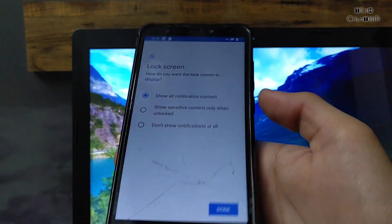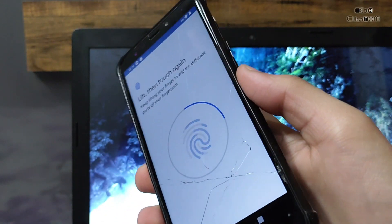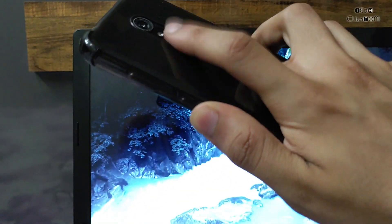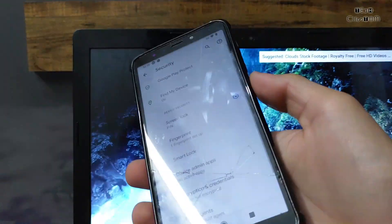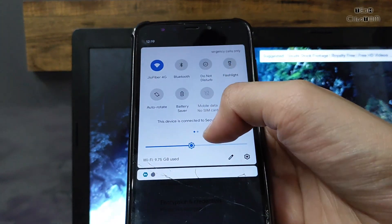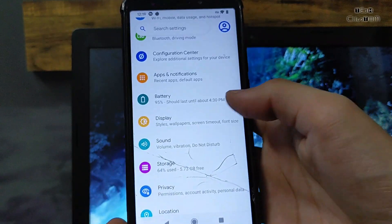Let's check the speed of the fingerprint — how fast is it. As you can see, vibration is also working perfectly. Let's start the speed test — tap to open. As you can see, the speed of the fingerprint is just amazing. There is no problem with the fingerprint; you can easily use it without any issue.